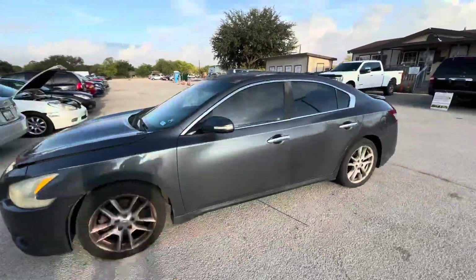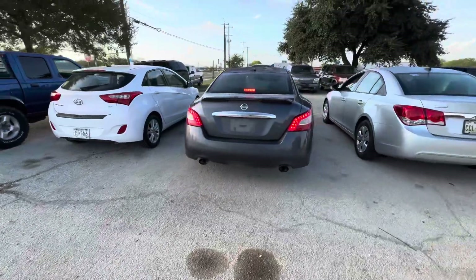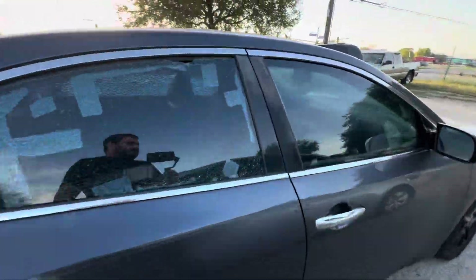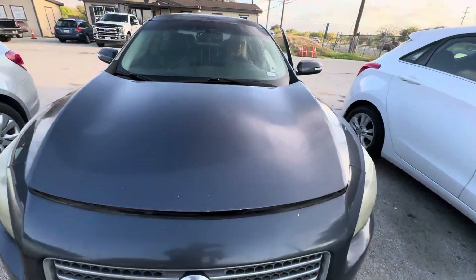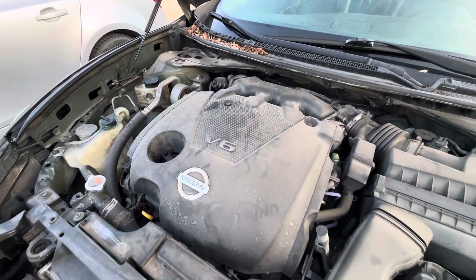Hey everybody, Timber here at Elm Auctioneers. We have a 2010 Nissan Maxima. It's an automatic. We'll get under the hood here in a second, see what's under it. I'm going to say a six-cylinder, but we'll find out. Six-cylinder engine.